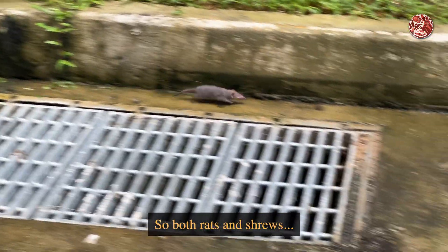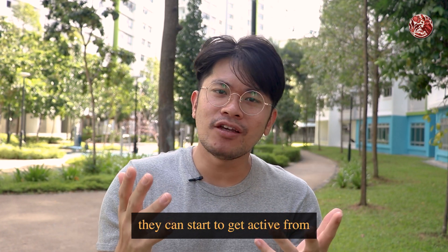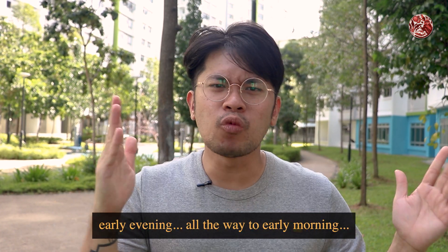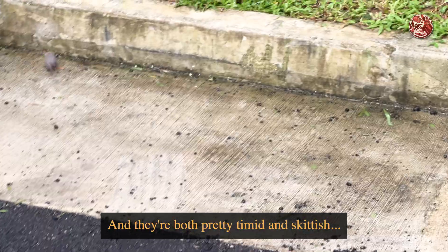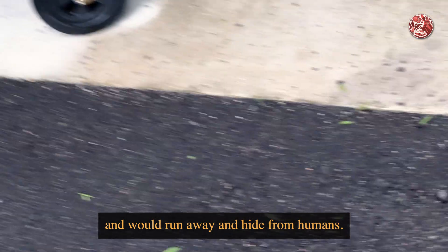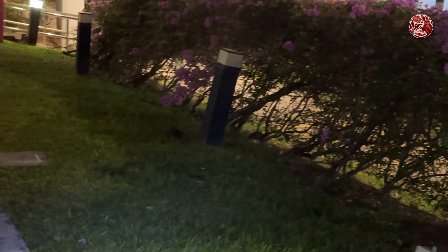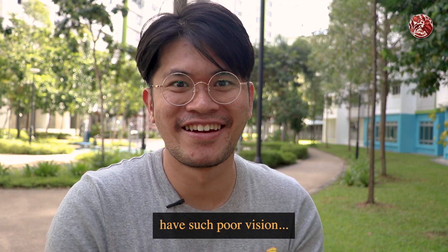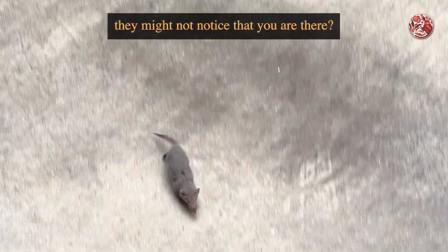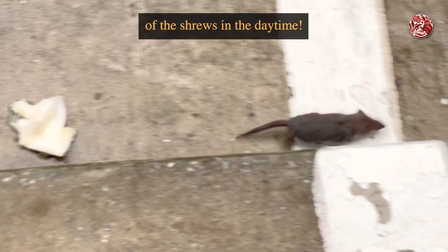Both rats and shrews are mostly nocturnal, but as you can see in my footage, they can start to get active from the early evening all the way to early morning when there is still light. They are both pretty timid and skittish and would run away and hide from humans. But maybe because shrews have such poor vision, if you stand still enough they might not notice you're there — which was how I captured this footage of the shrews in the daytime.